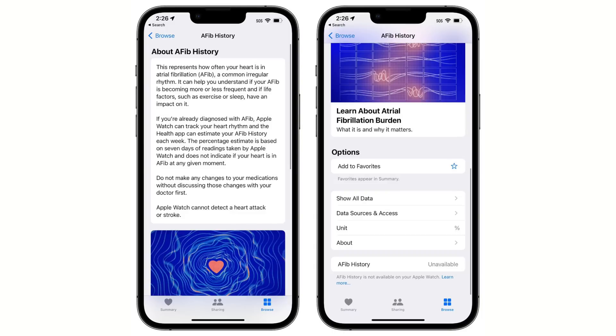Apple announced AFib History at WWDC for those with atrial fibrillation, and now in Beta 3, we actually have the AFib section added to the Health app, and the AFib feature is activated in watchOS 9 Beta 3. For now, AFib History is only limited to those in the United States.